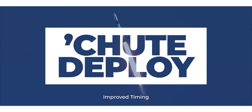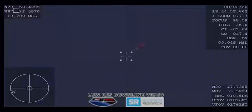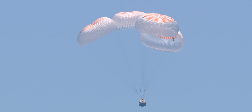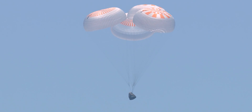Number five: parachutes deploy earlier. After re-entry, the Crew Dragon capsule begins its parachute descent around 18,000 feet above the ocean, but on the Demo-2 flight, that happened a little closer to the water than NASA and SpaceX expected. It turns out that a filter that vented air into the sensor measuring the atmospheric pressure had gotten clogged, so they've opened it up a little bit to make it less constrained, allowing them to measure the barometric pressure more accurately and deploy the parachutes right on time.